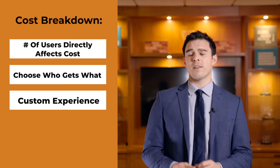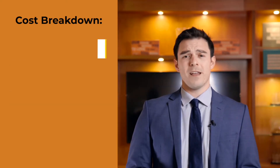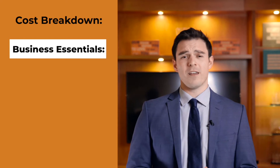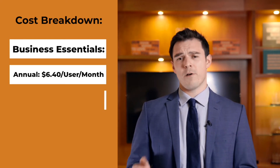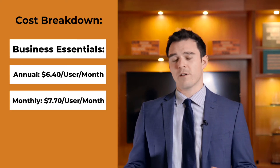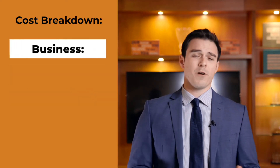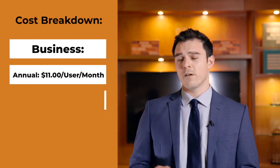And speaking of licensing, why don't we see what the most common packages are available to our customers. First up is Business Essentials, which if you're willing to commit annually is $6.40 per user per month, or $7.70 monthly if you won't commit. Next is Business, which per user per month for an annual price is $11 monthly.